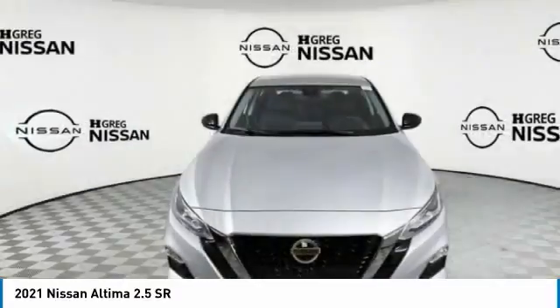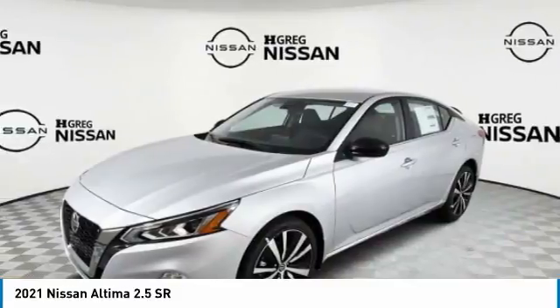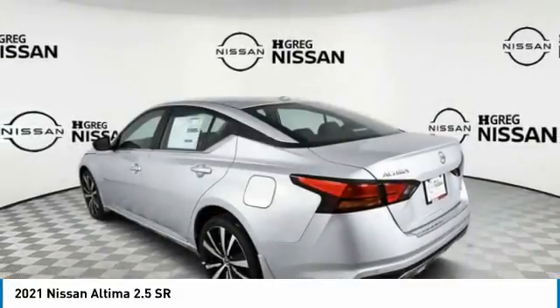In 2021, Altima. The Nissan Altima offers advanced features to make life easier, including push-button ignition, which comes standard.